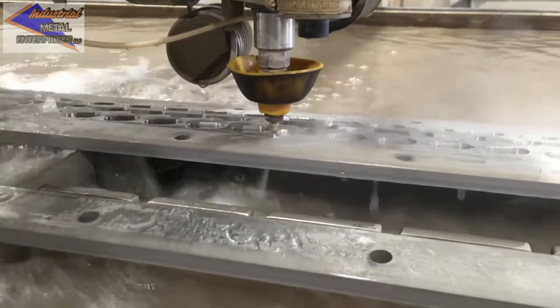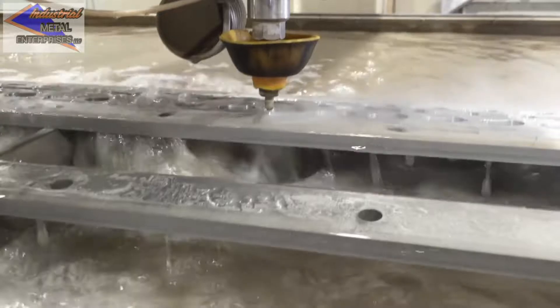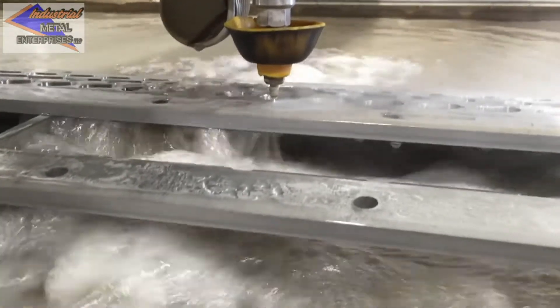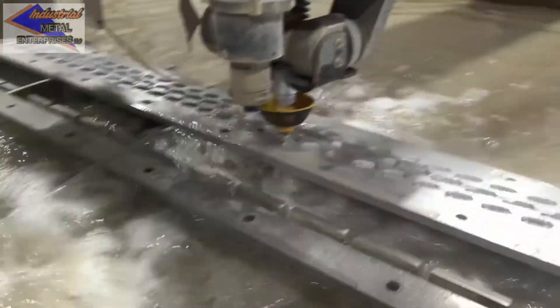Precise, straight edge cutting is achieved through the patented Tilt-A-Jet option. This eliminates the harsh taper angle created by all other waterjet machines. The cutting envelope is up to a 6 foot by 13 foot piece of material.